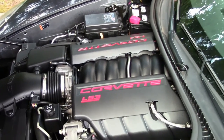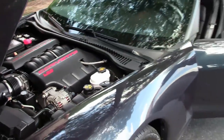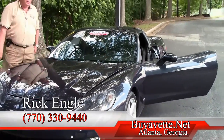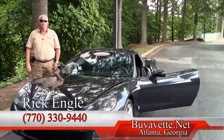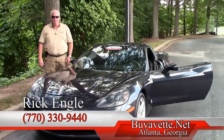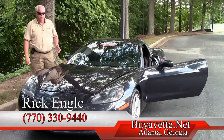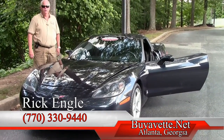A very, very nice car. And it's a little under 29,000 miles. If you would like to see and test drive this car or any of our cars in inventory, please give me a call at 770-330-9440, or you can email me at ricke@buyavet.net. I appreciate you taking a few minutes to let me show you this 2013 Night Race Blue. Please enjoy the ride.